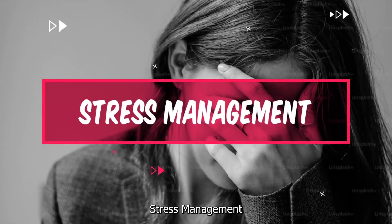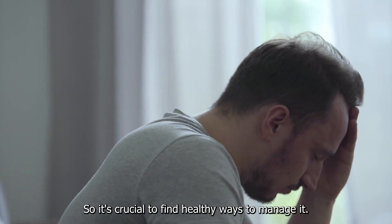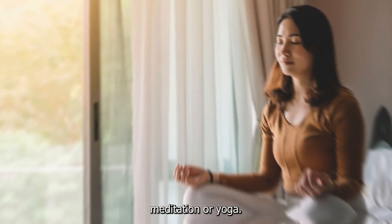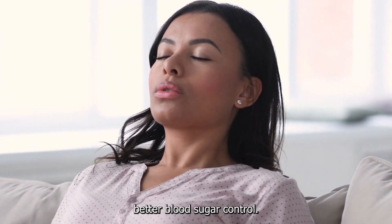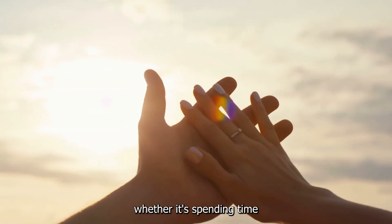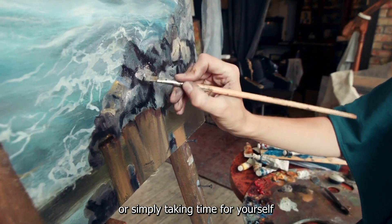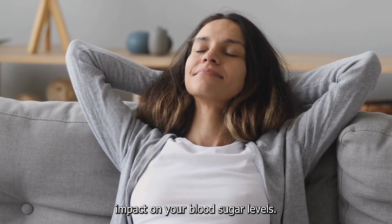Number 3: Stress Management. Stress can impact blood sugar levels, so it's crucial to find healthy ways to manage it. Practice relaxation techniques such as deep breathing exercises, meditation, or yoga. These activities can help reduce stress hormones and promote better blood sugar control. Prioritize self-care — engage in activities you enjoy, whether it's spending time with loved ones, pursuing a hobby, or simply taking time for yourself. Taking care of your mental well-being can have a positive impact on your blood sugar levels.